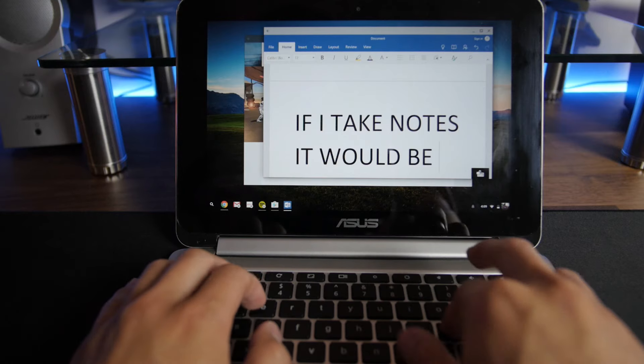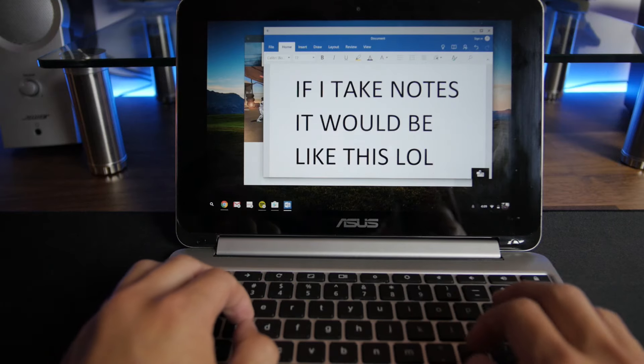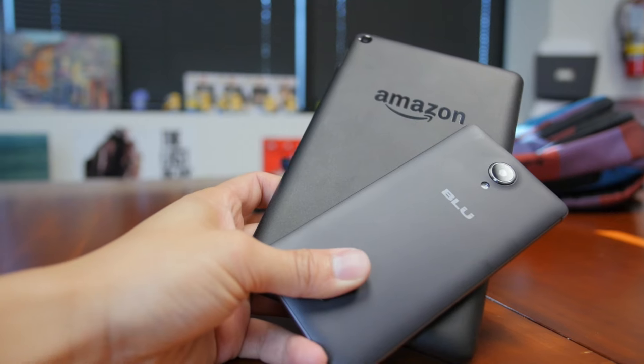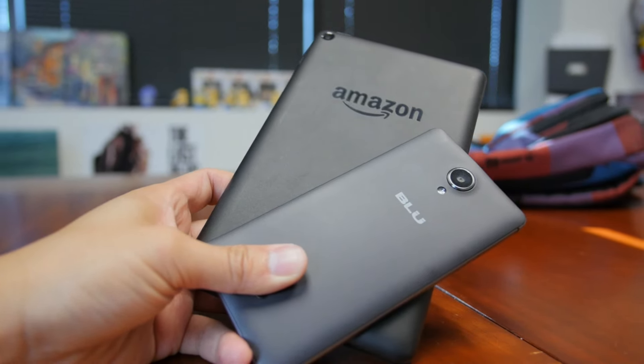And yes, you can use Microsoft Word Mobile too, if you use that kind of stuff for school. Now that we have a computer out of the way, every student needs to keep in contact with their parents. We need a phone and tablet to call and video chat with the folks.